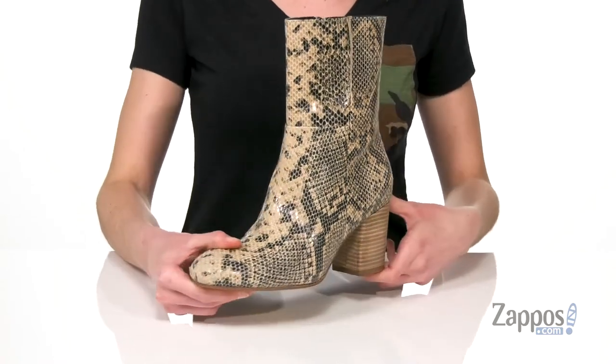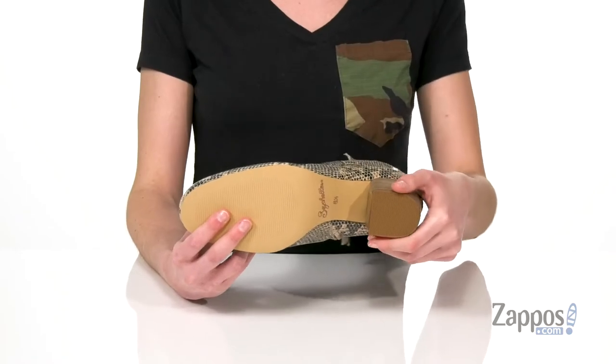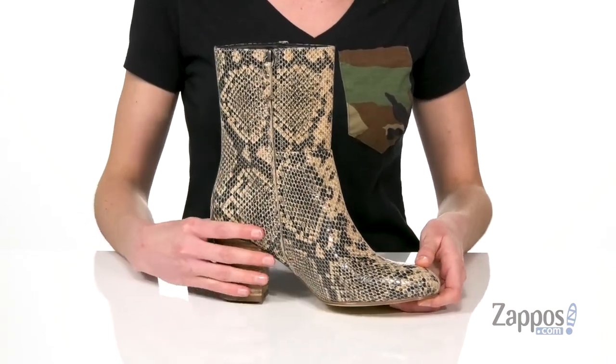These would be a gorgeous boot for going out on the town. You've got a lightly textured outsole underneath, and that heel has a nice wide base so you can walk from bar to bar or go dancing comfortably in these. Zip closure on your opposite side.